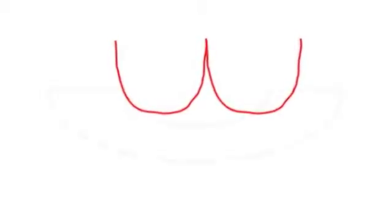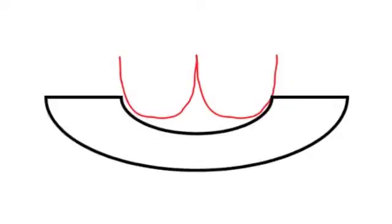Being a scientist, I have to start with a diagram. This is a representation of the baby's behind, and this is a representation of the diaper.